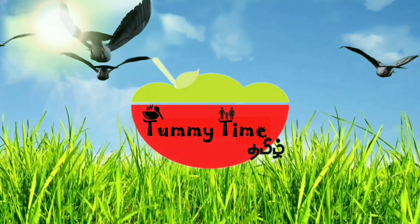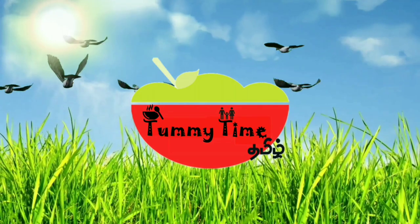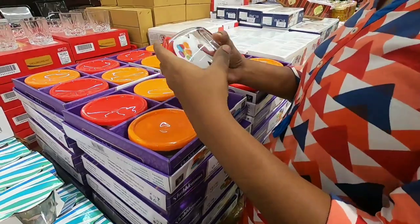Hi Friends! Welcome to Tummy Time Towel! In our video, we will see new glass collections and ceramic collections. Let's go to the video.